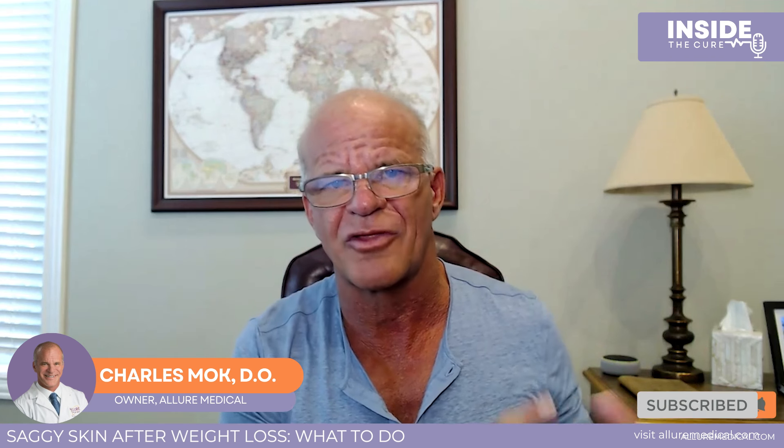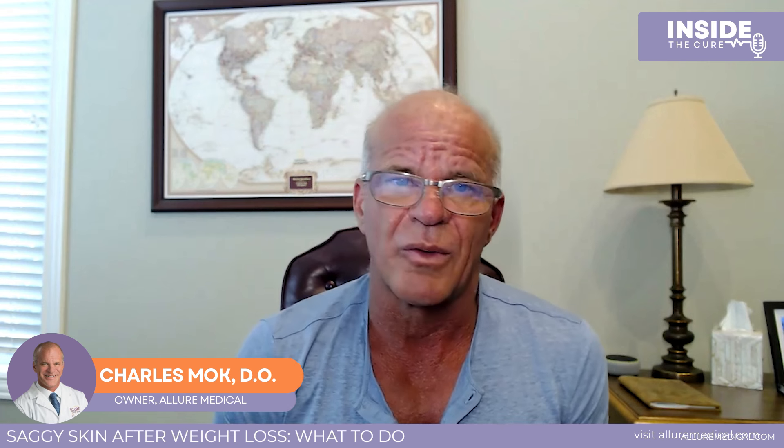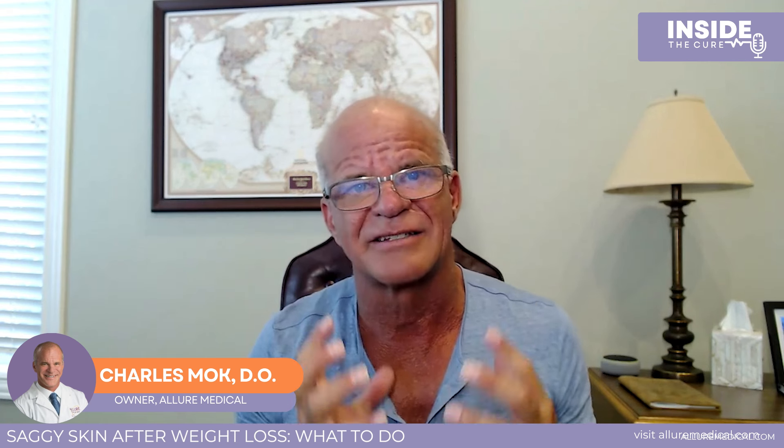The next step after that would be Ultherapy, which is an ultrasound procedure. There are other options as well — we have something called a 4D facial, which is a laser, and we've used Thermage — but Ultherapy is most suitable for the mid and lower face after weight loss. It uses high intensity focused ultrasound that causes an injury in the area where we would do a facelift, to cause the face to lift. And then lastly, it would be a surgical facelift.